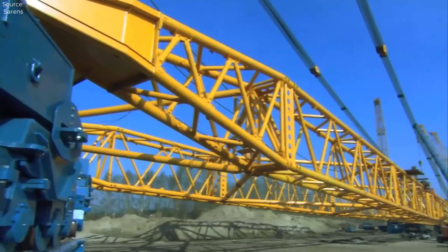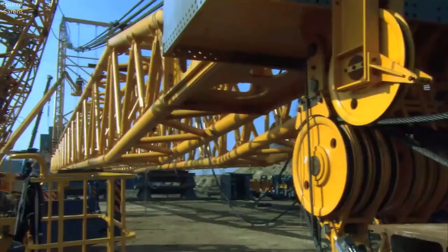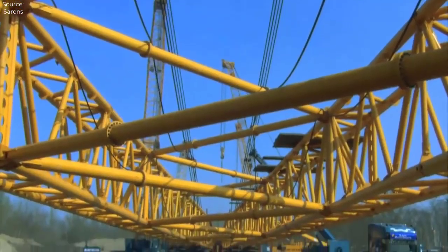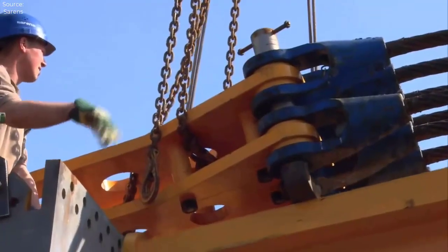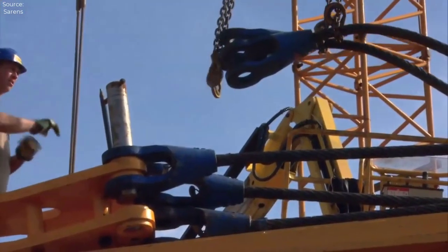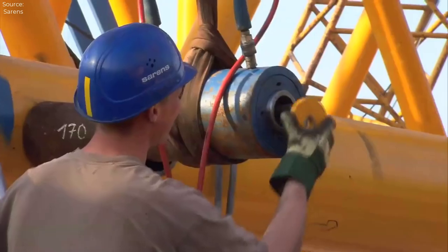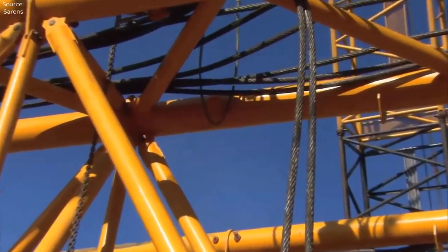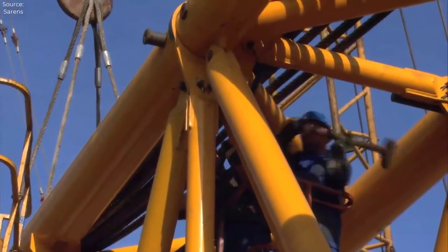In the realm of renewable energy, the SGC-250 crane is instrumental in the construction of wind farms and solar power installations, where it is tasked with lifting and installing massive turbine components, solar panels, and supporting infrastructure. With the global shift towards clean energy sources, the demand for renewable energy projects continues to grow, driving the need for heavy lifting equipment capable of handling the unique challenges posed by these installations. The SGC-250's versatility and reliability enable developers to accelerate project timelines and maximize energy output.